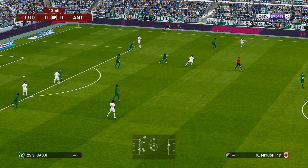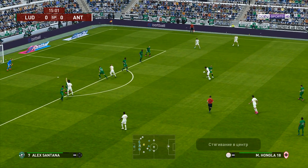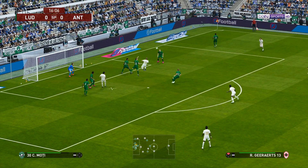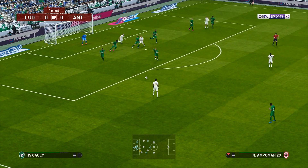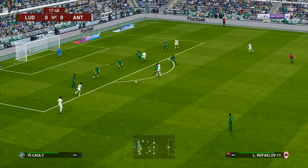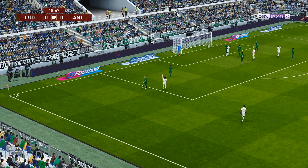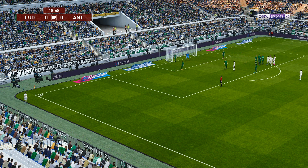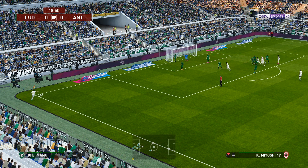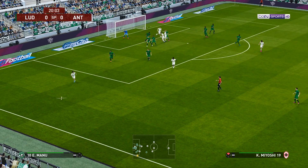Neither of the teams has yet taken the initiative. Out to the right, clears it out of harm's way. Plays it out to the wing — that's a good block but at the expense of a corner. Good clearance and very necessary.